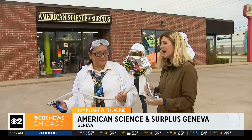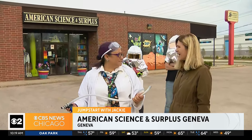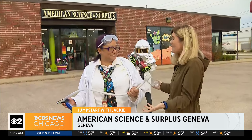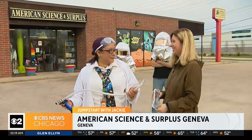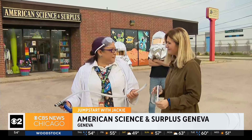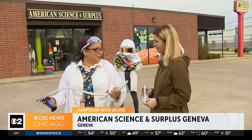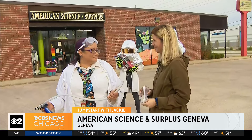You have toys, puzzles, arts and crafts, robotic kits, motors — old Army Surplus, obviously, which is in the name — and everything to do with science. And you actually said that you started coming here as a kid, right? I did. What did you love about it back then? Just the creativity that comes out of the store. There's just so many different things to learn and do and experiment with.